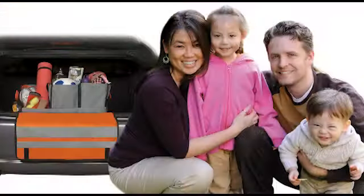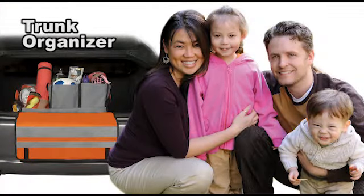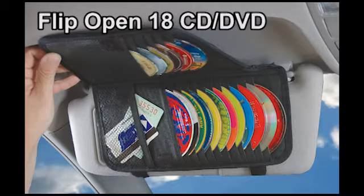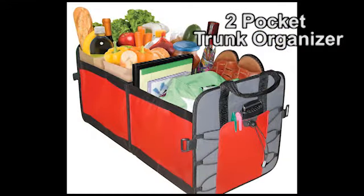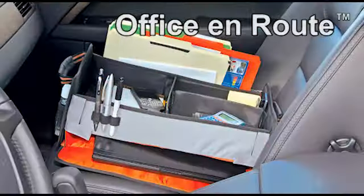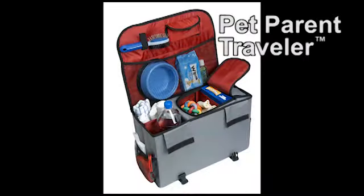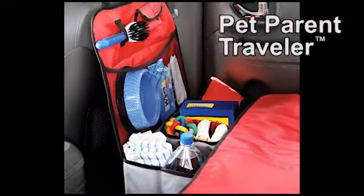Highland cargo organizers — great for road trips. There are other organizers like this; Highland has made organizers for everyone. Let's take a look: grocery organizers for the trunk, a mobile office on the go, and an organizer specifically for people that travel with their pets.